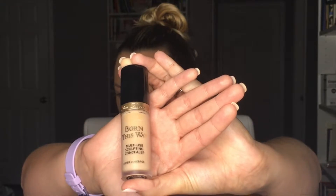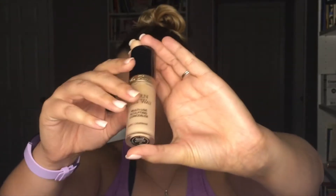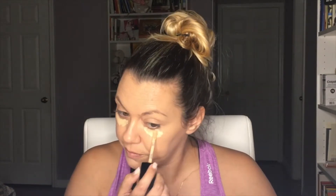I'm using the Too Faced Born This Way Multi-Sculpting Concealer in the shade Almond. This has a ton of product in it. I find that people tend to paint concealer all over their face, but I've found that using a more gentle hand really benefits you. I also don't put it up here on the forehead because if you have wrinkles it only accentuates them. When I get that Botox money, that's where it's going. I blend it in and if you have too much, it spreads out and just looks like a lot, so you dab it into the skin.